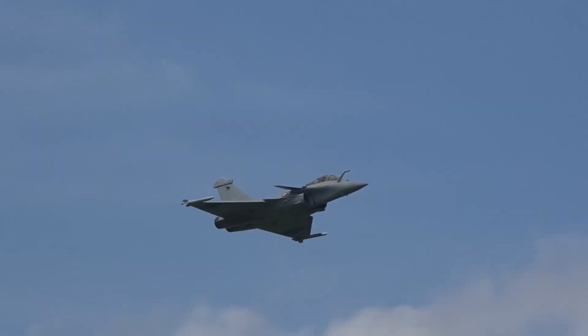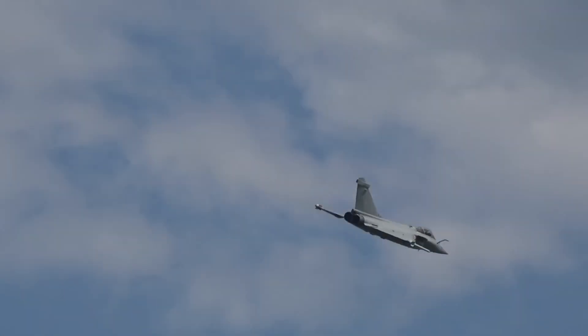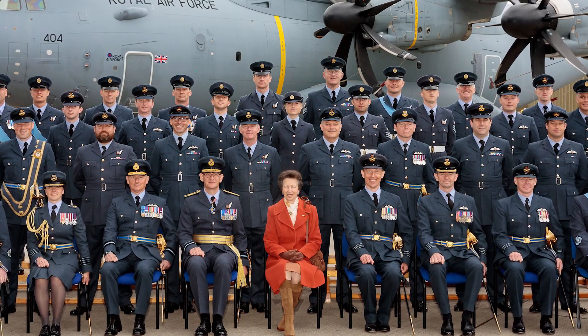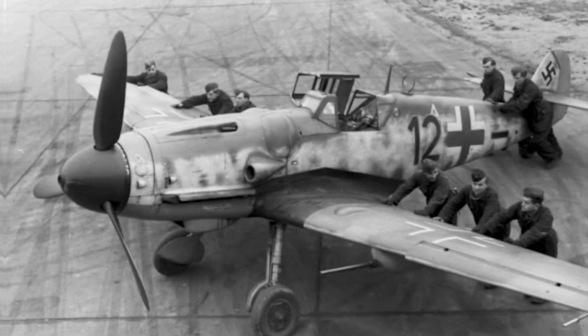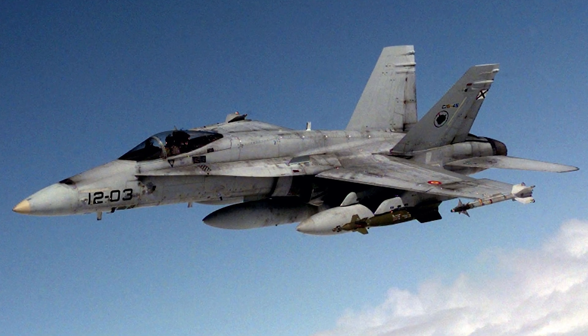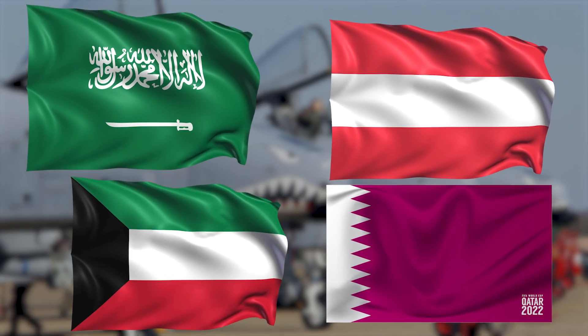Since entering service in the early 2000s, the Eurofighter Typhoon has proven itself not just as a showpiece, but as a true warhorse. It is flown by some of the world's most advanced air forces, including the UK's Royal Air Force, the German Luftwaffe, the Italian Air Force, and the Spanish Air and Space Force. It's also exported to countries like Saudi Arabia, Austria, Kuwait, and Qatar, showing its global appeal.